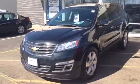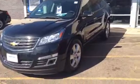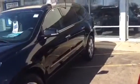Morning guys, James at Zimrick. The ship has landed — crystal black, metallic, LTZ, all the stuff. Remote start, sunroofs, certified.